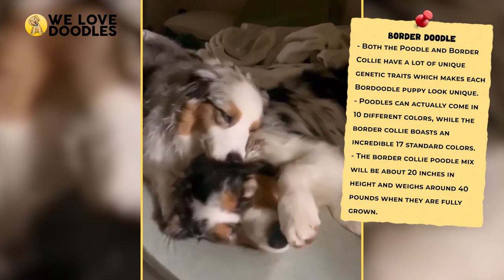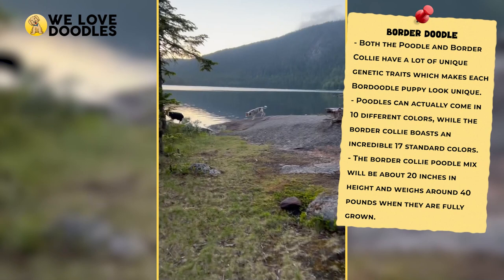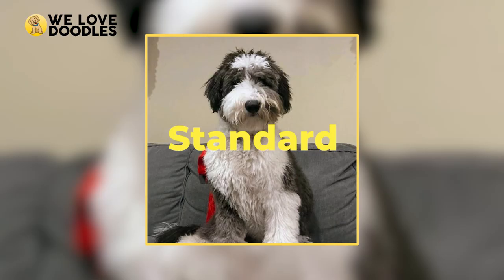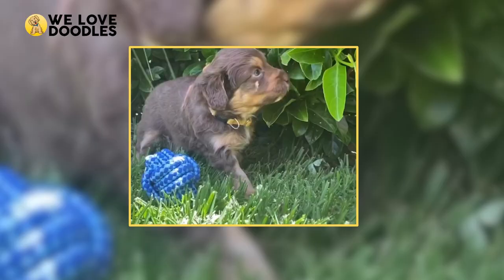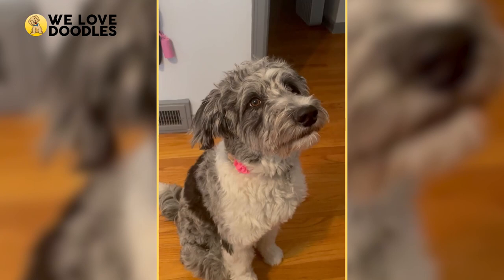But there is a pretty wide range of options when it comes to sizing. Sizing Options: there are three major options when it comes to the Border Doodle — Mini, Medium, and Standard. Mini is anything under 30 pounds, Medium is anything between 30 and 40 pounds, and Standard is anything over 40 pounds.